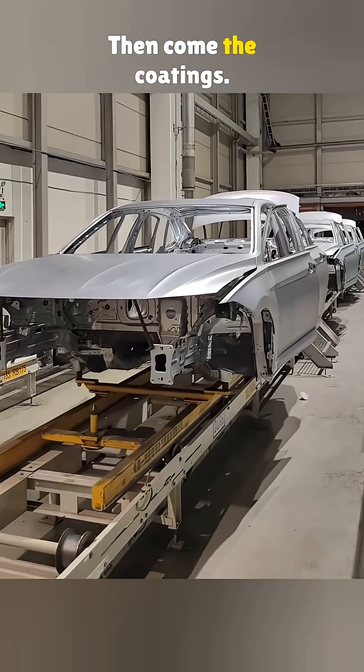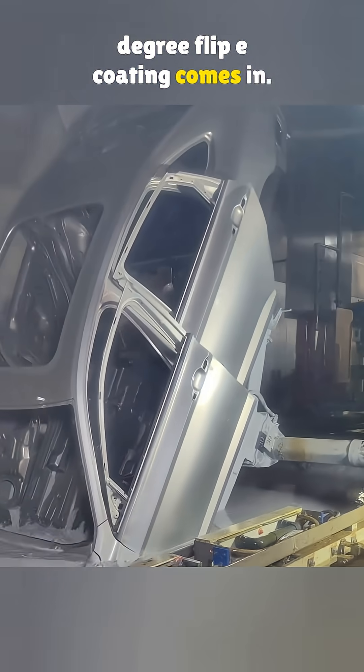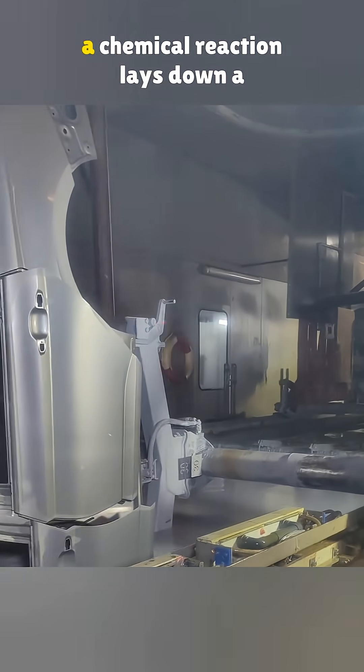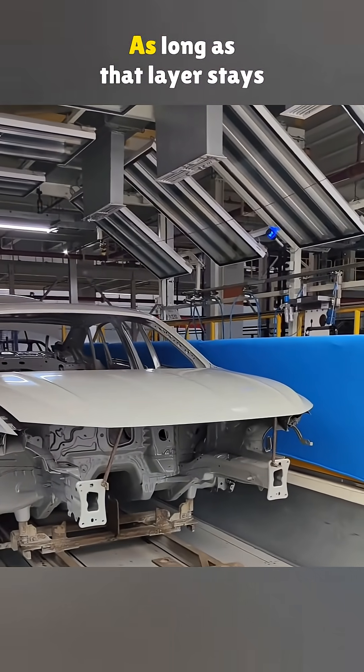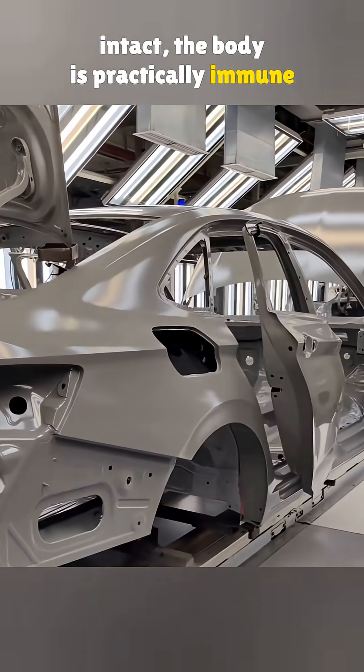Then come the coatings. This is where Dürr's full 360-degree Flip E coating comes in. The shell gets dipped in the bath for about eight minutes, and a chemical reaction lays down a primer layer roughly 20 microns thick. As long as that layer stays intact, the body is practically immune to rust.